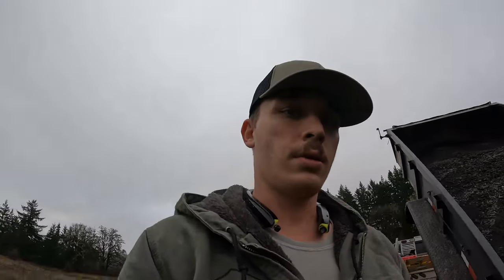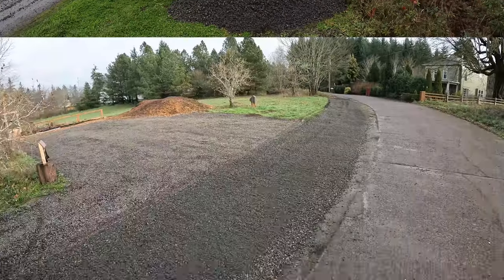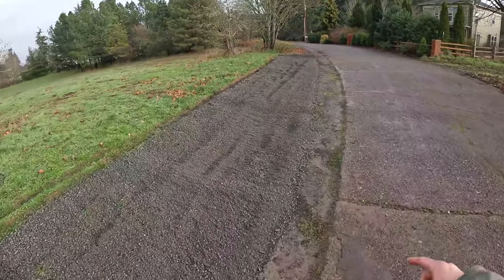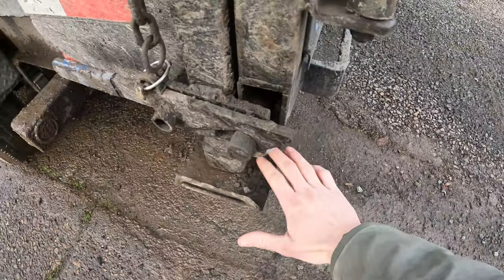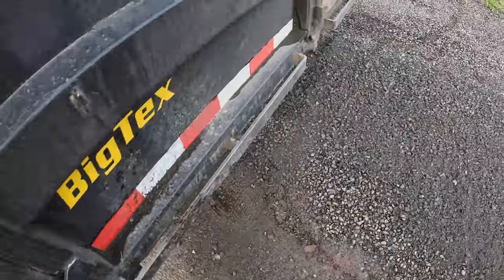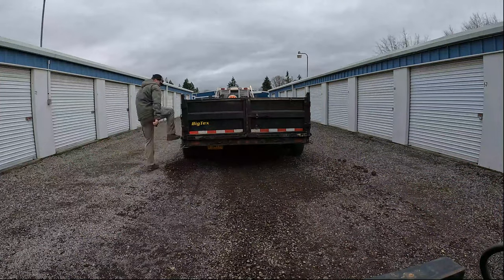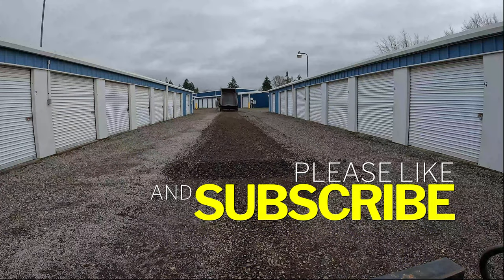We are doing our third delivery for the day here with the Big Tex trailer. This is a four-ton load — we're just dumping it in a pile. They have a few spots that won't fill in, so we just kind of spread it over the driveway. It's not ideal, but it just covered up all this mud right here, which is really what they wanted. It's perfect.